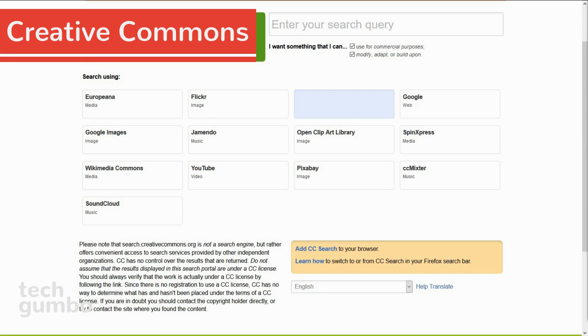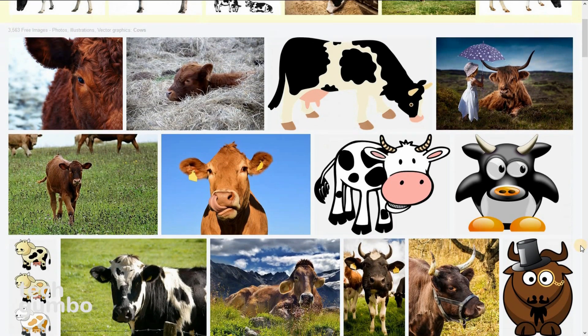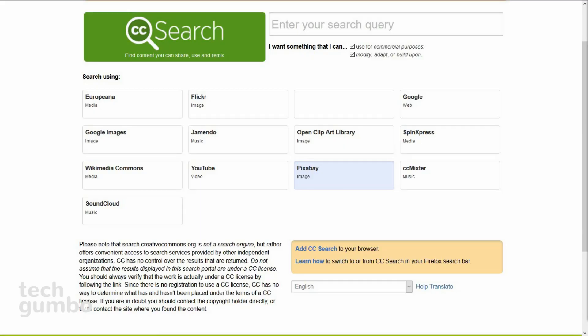Creative Commons Search allows you to find photos, music, and video easily that can be used commercially. Although technically not a search engine, I thought it would be useful for those of you running your own websites, blogs, or even YouTube channels to have another resource for media. You enter in your search term — I'll keep it simple and just type in cows. Then you can search any of the sites listed below. I'll select Pixabay. Now you'll have a bunch of photos that you may want to use. Using Creative Commons Search is much easier than going to each site individually and refining the searches there.